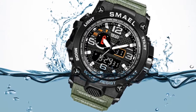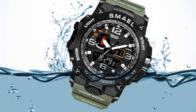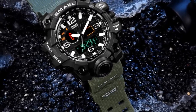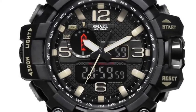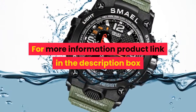Boxes and cases material: Paper. Band material type: PU. Dial diameter: 51 mm. Model number: 1545. Band width: 21 mm. Case shape: Round. Features include Chronograph, Auto date, and Diver. For more information, product link in the description box.